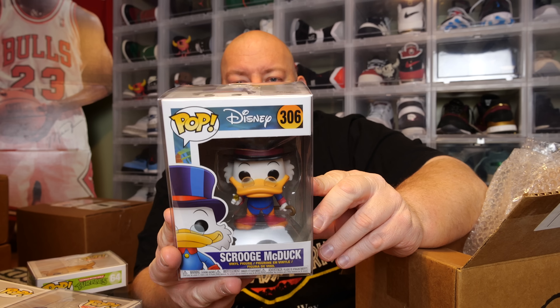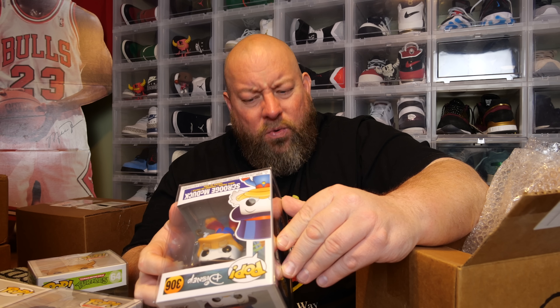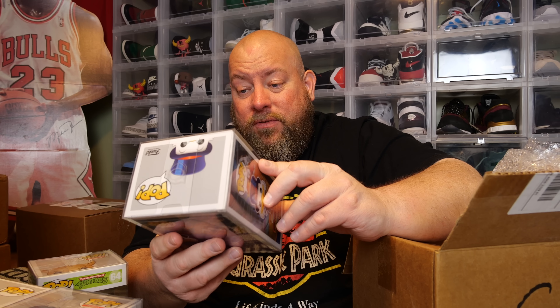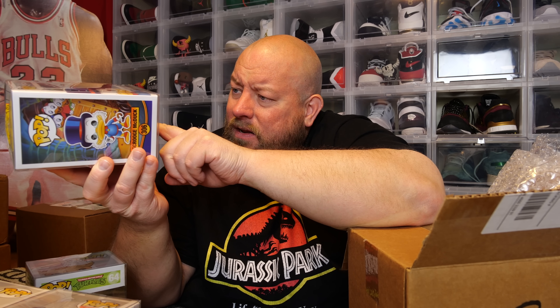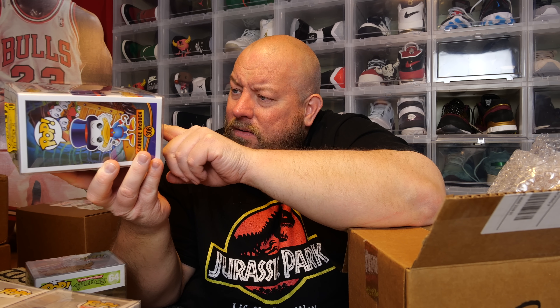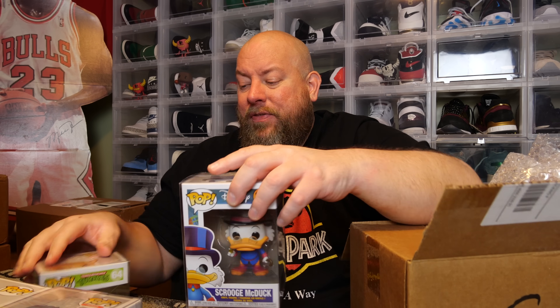One pop left, also in a soft pop protector. The back says DuckTales — Scrooge McDuck! Haven't seen this pop forever. This is a 2017 pop — dated July 2017 — so it was about a two-year-old pop when I bought this box. Now this pop is five years old. It's got to be vaulted. I think I did pretty well with this box.